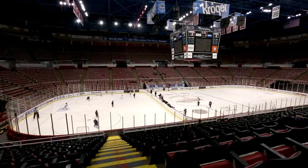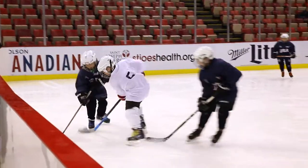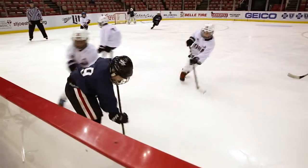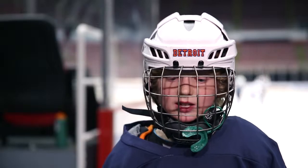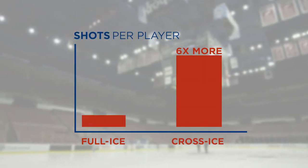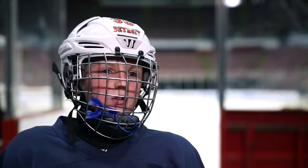Well, in the cross-ice game, what I saw was a lot of body contact. It's not as big and you have to work in tighter spaces — it's a little harder because everybody gets on you quicker. During the cross-ice game, I stickhandled through people and I shot top shelf and scored. I got to touch the puck more in cross-ice.